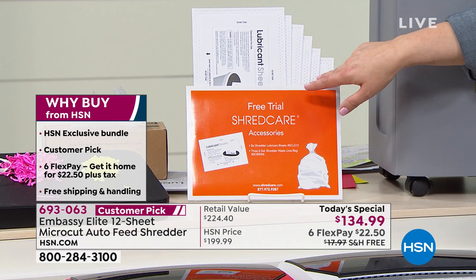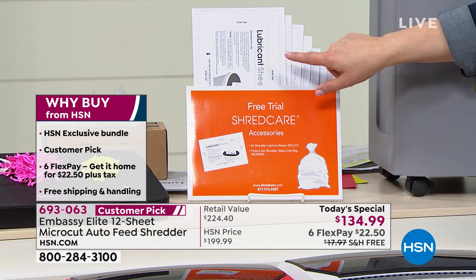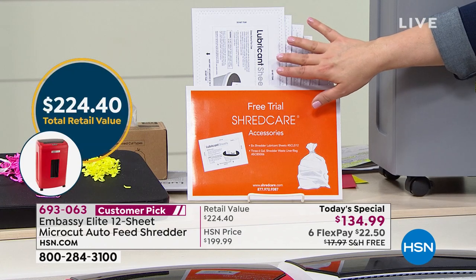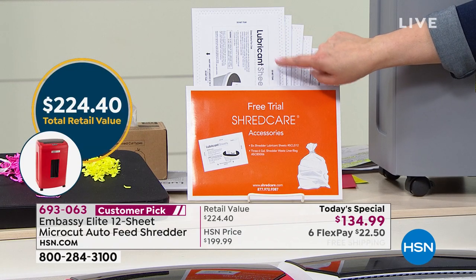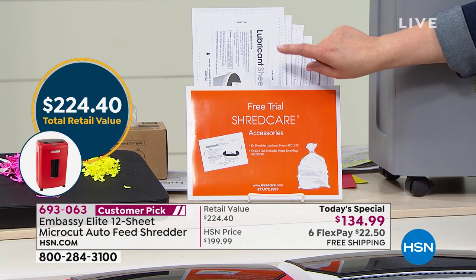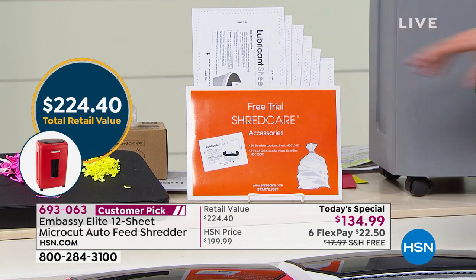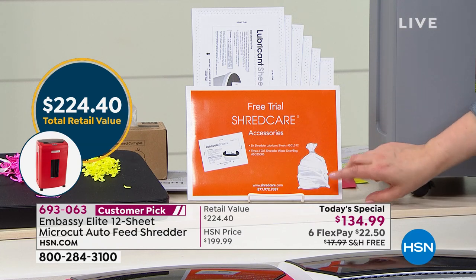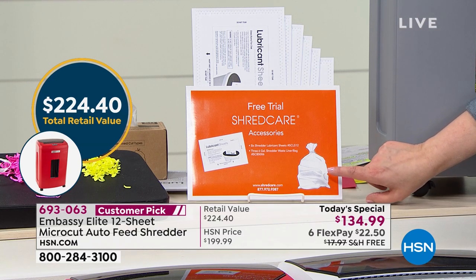So you get six of these lubricant sheets. Right out of the box, we want to make sure your gears are running properly — keep those gears lubricated. We do have extras that you could buy here at HSN. I recommend getting yourself that box of extra lubricant sheets because you always want that machine to be nice and well-oiled. You're also going to get a free trial of your bin liner.